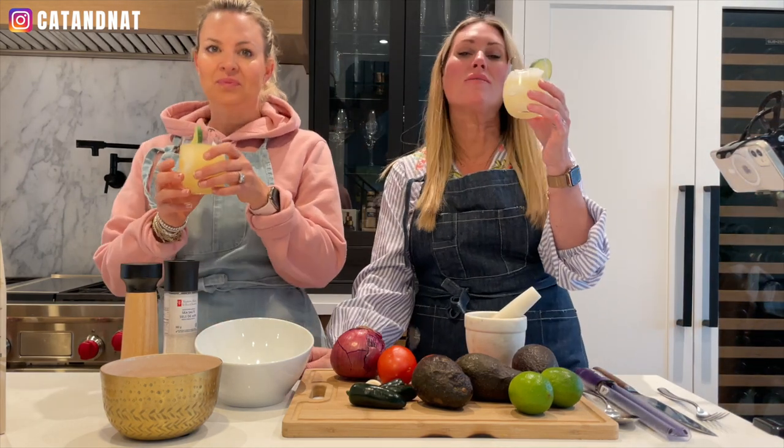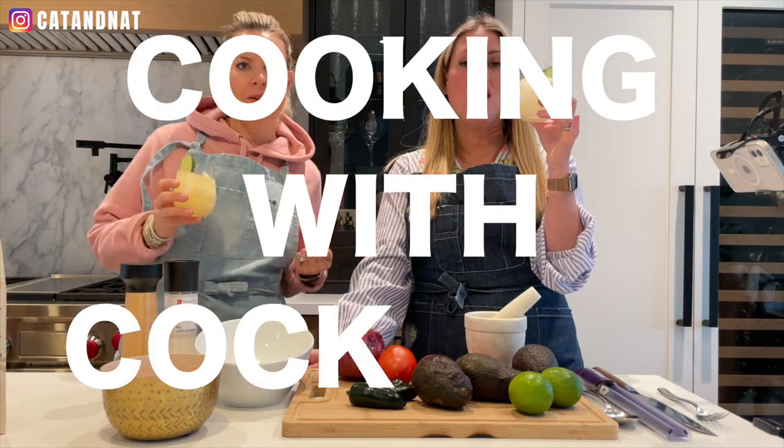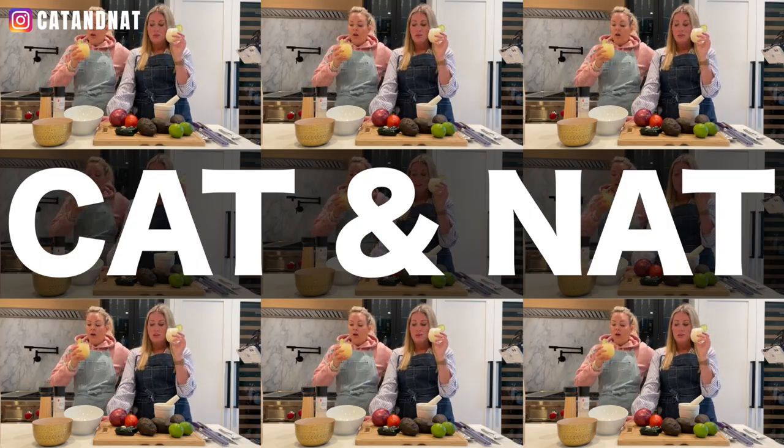Oh! Guys, welcome to Cooking with Cocktails with Kat and Nat. We couldn't wait, we just made a drink. Sometimes we make cocktails, sometimes we just drink cocktails.